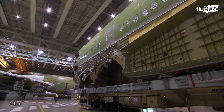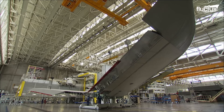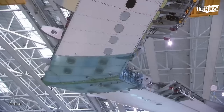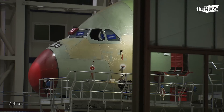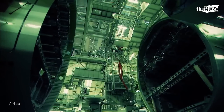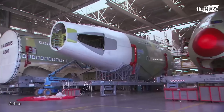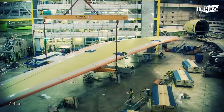Moveable surfaces, including the horizontal tail plane, are assembled with finesse in Puerto Real, Spain. At Saint-Nazaire, France, production of the forward and center fuselages is the main task. Meanwhile, Nantes focuses on the A380's ailerons, showcasing the mastery that underpins every detail of Airbus' work.